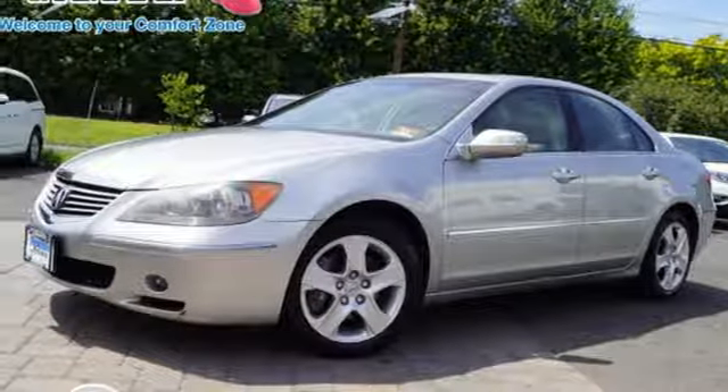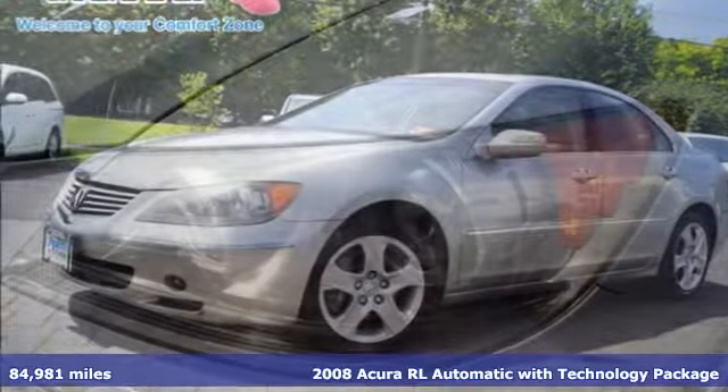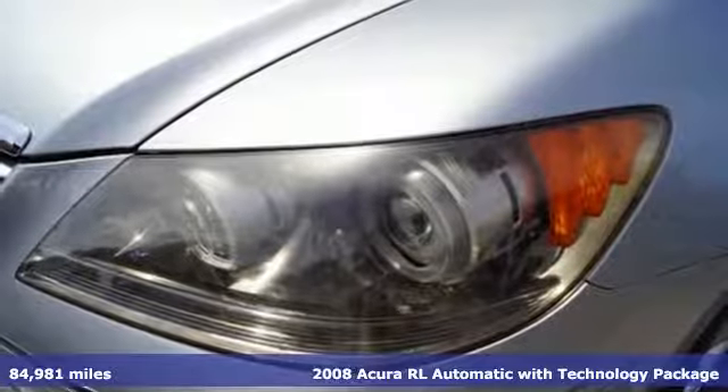It's a 2008 Acura RL. This RL proves that inspiration can be engineered.